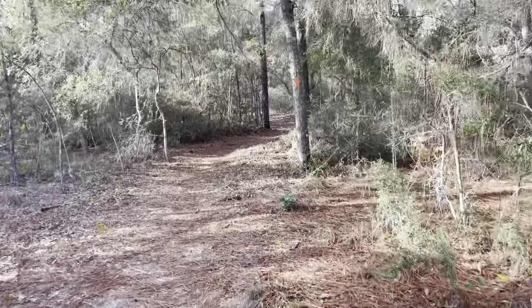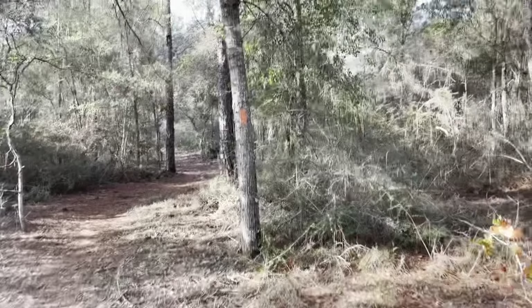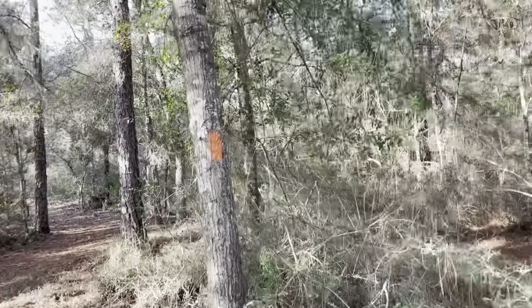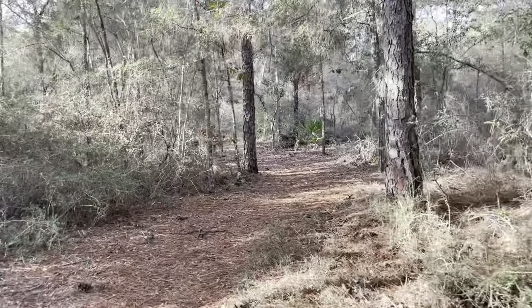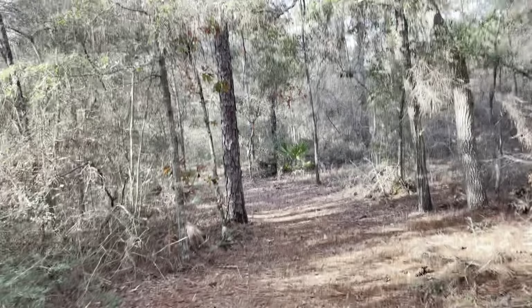The blazes for this trail that I'll be following are orange. Remember the white blazes on the AT? Well, on the Florida Trail you follow orange blazes.